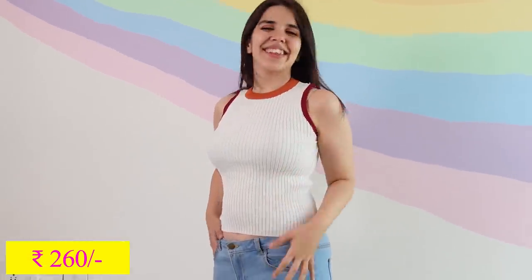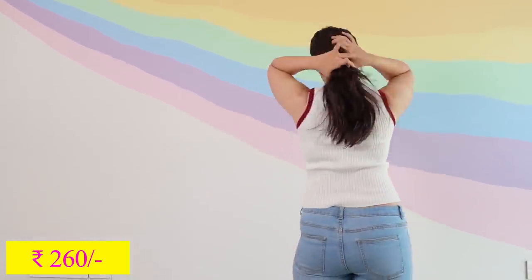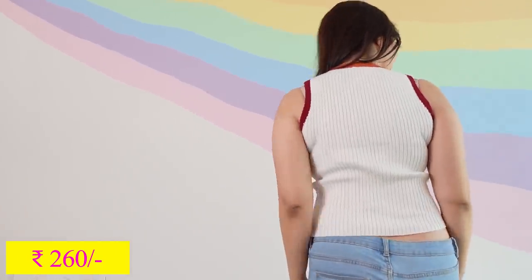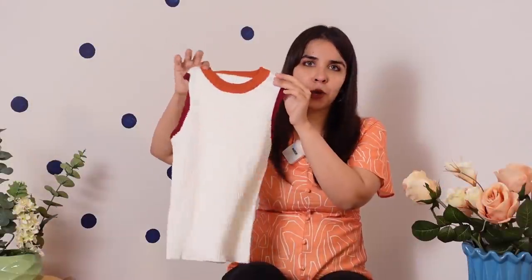The next one is this white tan top but it is very interesting because the neckline and the sleeve line is completely different. The neckline is a rust orange color and the sleeve is a deep burgundy, and I love the contrast. I've never seen something like this before and I think it looks very smart. The length is also long, so I plan to pair this with some of my low-waisted denims.